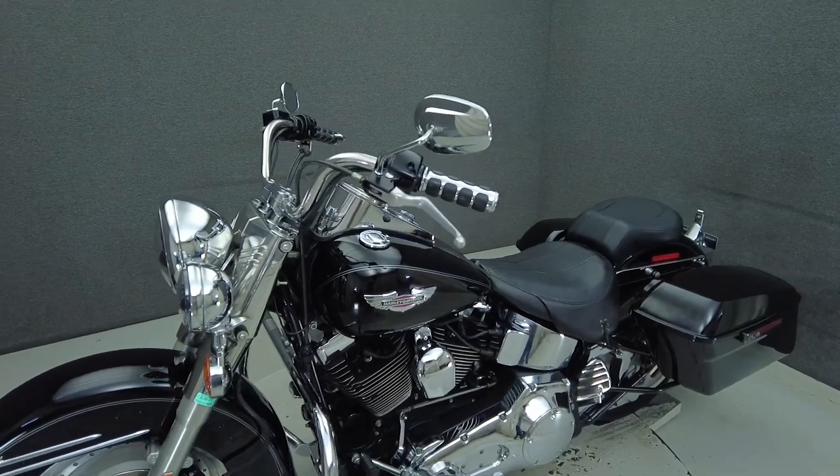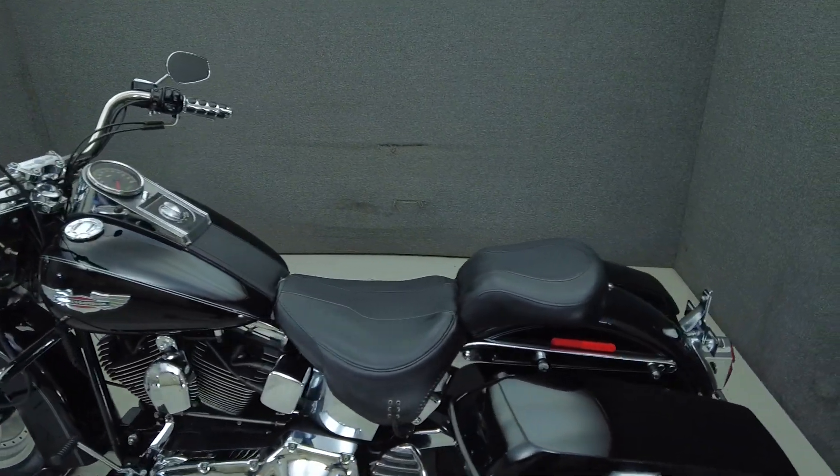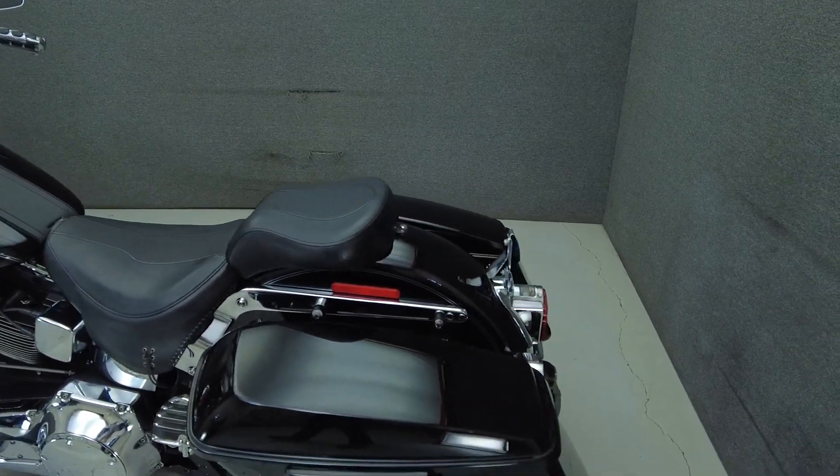While this bike does pass New Hampshire State Inspection, it has a faulty transmission. Please expand and read the mechanical condition report for a full list of concerns.